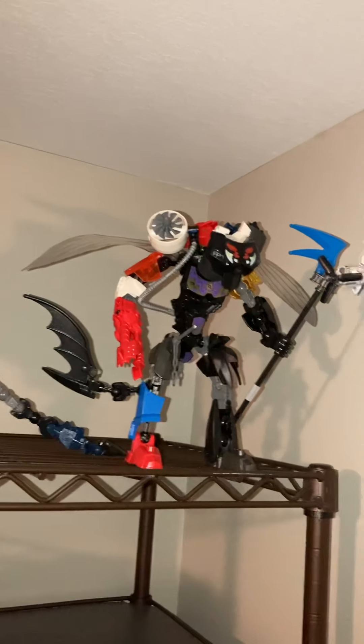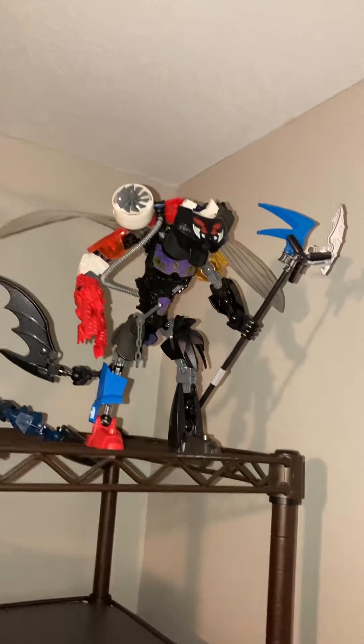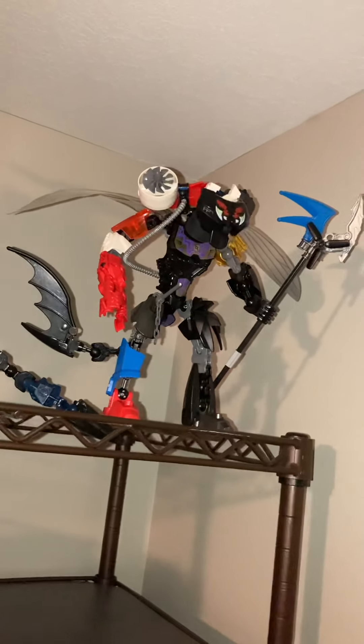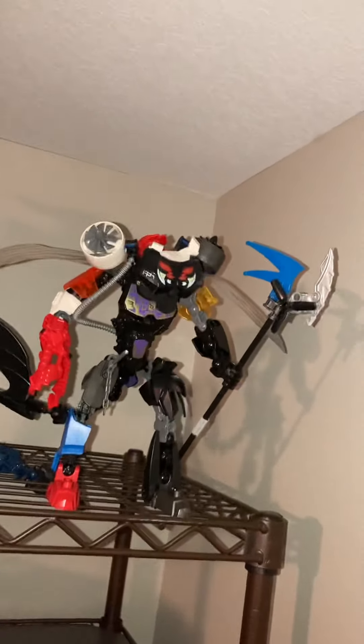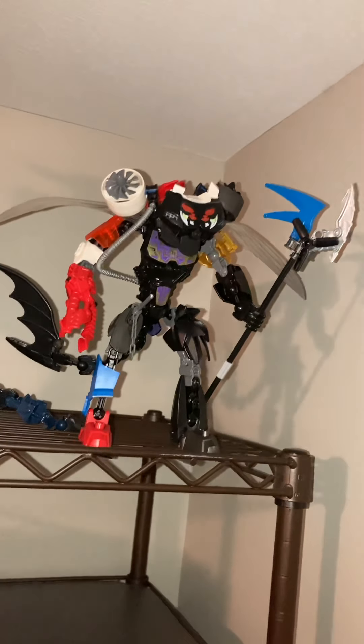This is another custom action figure mock that I have made. It is a big shadow demon-looking person thing, and it is meant to look like it is engulfing another giant robot in its venomous presence.